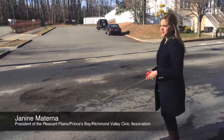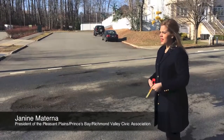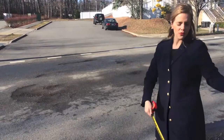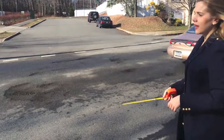Potholes in Staten Island pose a serious risk, not only for cars, but also as a safety issue for neighbors. Cars tend to avoid the pothole and swerve over to the left lane, perhaps swerve over to the right lane. You can hear the noises of cars going over the pothole.